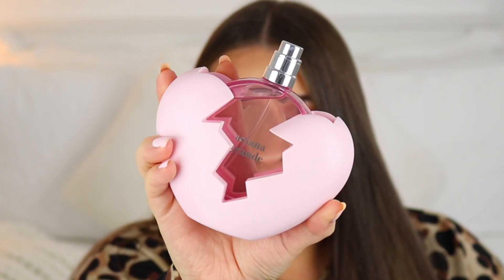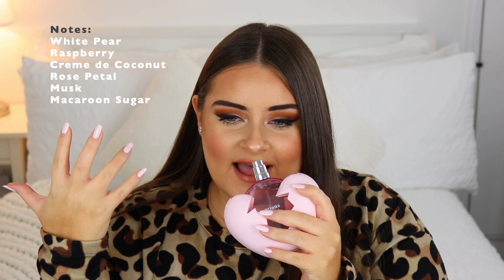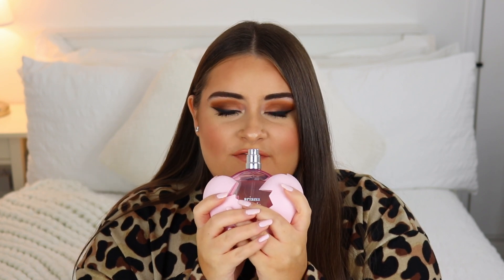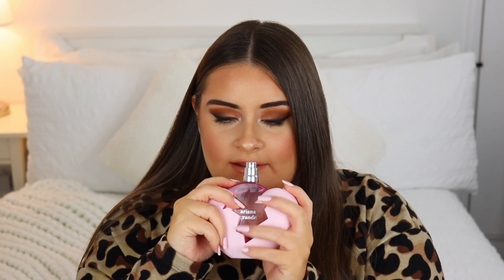Then it dries down and all I can smell is coconut — absolutely gorgeous. It's a very coconut-forward fragrance, which makes it a very sweet, almost edible kind of scent. It's very playful — you can imagine a sassy young female wearing this. Besides coconut, there's pear and a little bit of rose. It's a great price too — starting at £25 for 30ml. This one here is the 100ml. The bottle design is super cute — a pink broken heart.